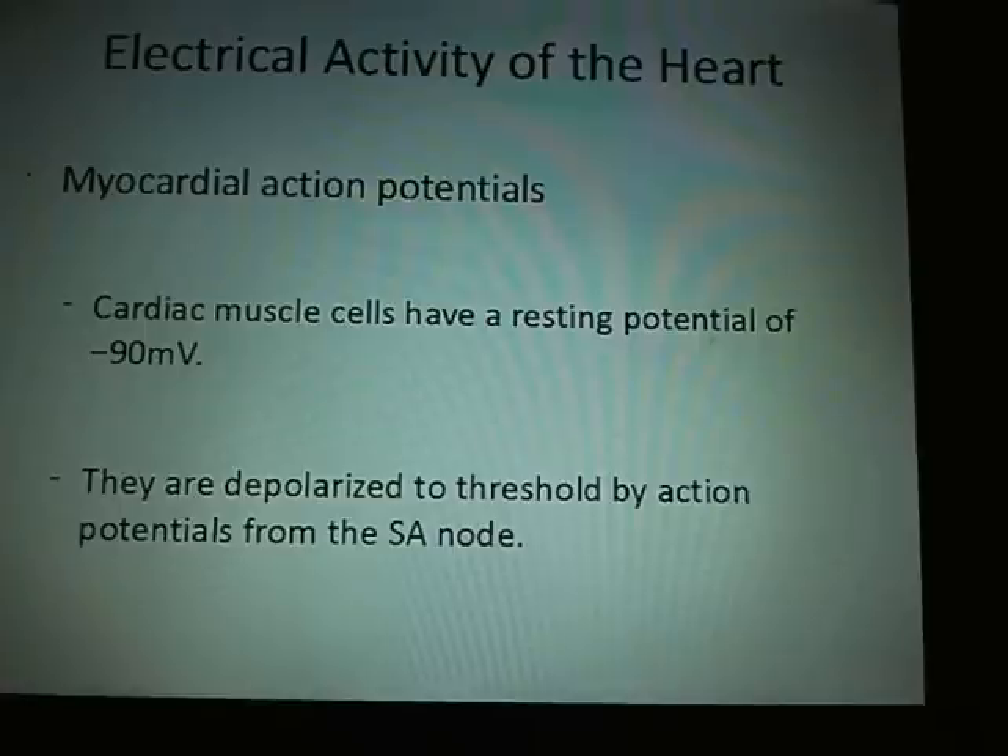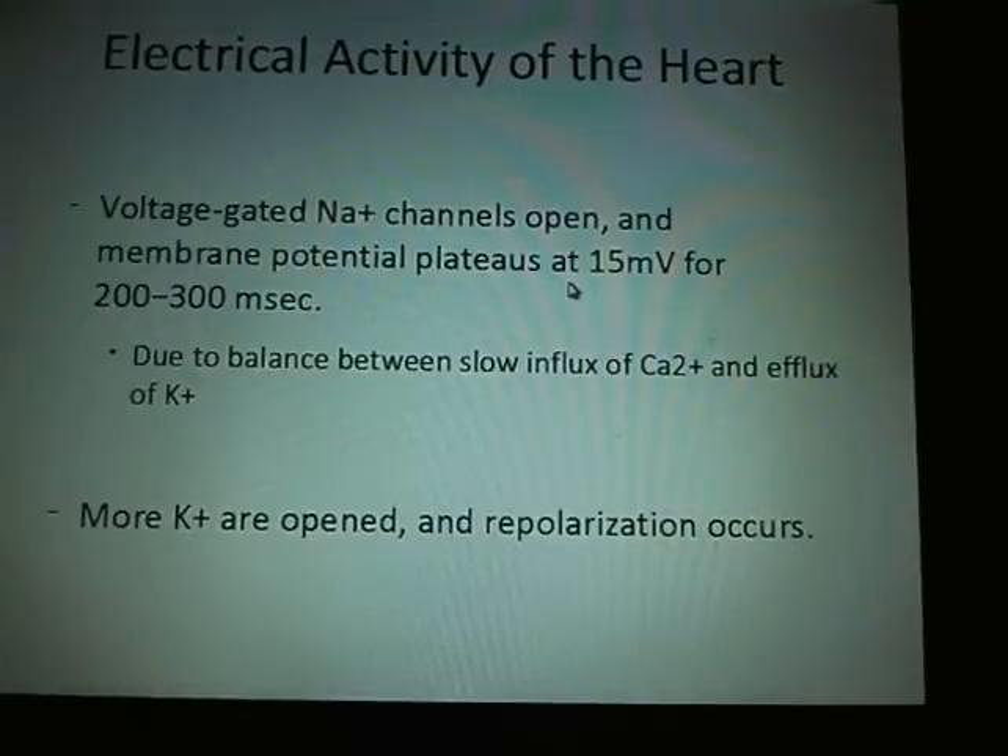Myocardial action potentials: cardiac muscles have a resting potential of about minus 90 millivolts. When they reach minus 40, they spontaneously depolarize, triggered by action potentials from the sinoatrial node. Voltage-gated sodium channels open. The membrane potential plateaus at plus 15 millivolts for 200 to 300 milliseconds due to the balance between slow influx of calcium and efflux of potassium. As potassium gates open, potassium comes in and repolarization occurs.